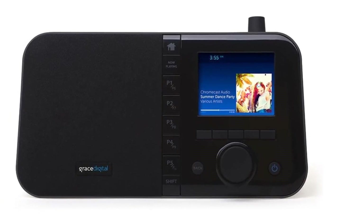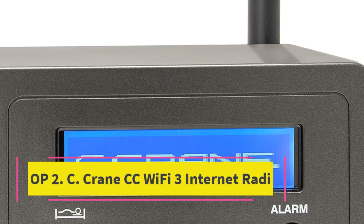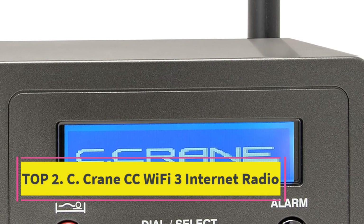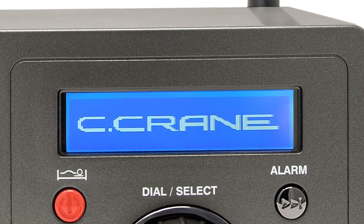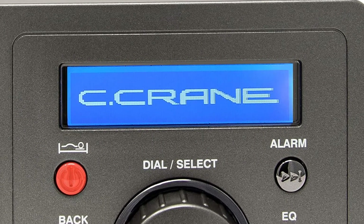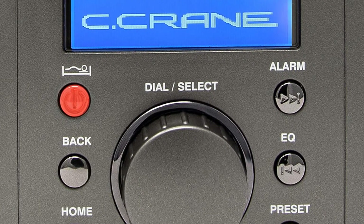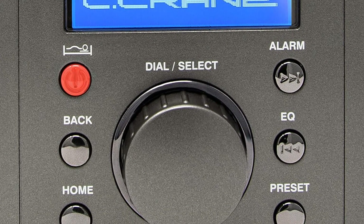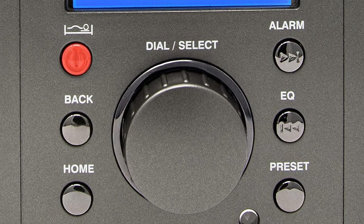Top 2: C Crane CC Wi-Fi 3 Internet Radio. Listen to thousands of radio stations from around the world with clear reception — more than 25,000 plus internet radio stations categorized by location, genre, and most popular. Discover radio shows you love: thousands of free rock, jazz, news, and talk shows to choose from.